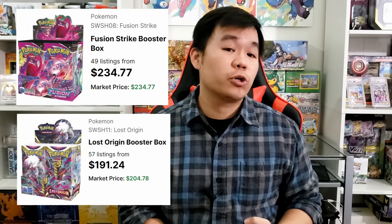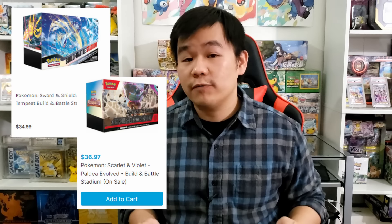Some of the biggest winners right now are actually in sealed products. Booster boxes for older sets like Fusion Strike and Lost Origin are making their way past $200 — Fusion Strike booster boxes are going for $220 to $240, and Lost Origin booster boxes are going for $190 to $200. If you missed the spike and want more affordable options, I highly recommend build and battle stadium boxes. You can still find Silver Tempest build and battle stadiums for $35 to $40, and picking up three of those gives you the same number of booster packs as a booster box for around $100 to $110 — way cheaper.